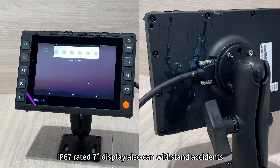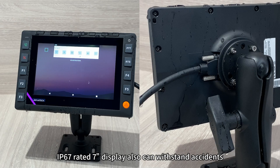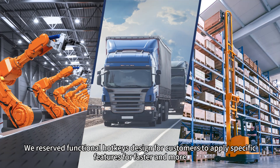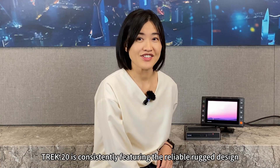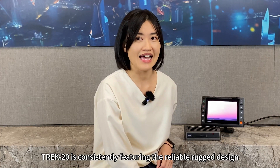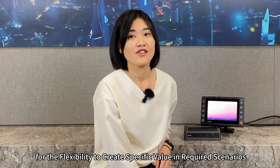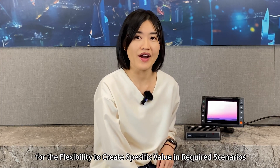The IP67 rated 7-inch display can also withstand accidents. We reserve functional hotkeys designed for customers to apply specific features for faster operation. Track 20 consistently features a reliable rugged design. An Android platform allows convenient and resourceful application development, with the flexibility to create specific value in required scenarios.